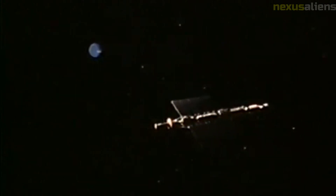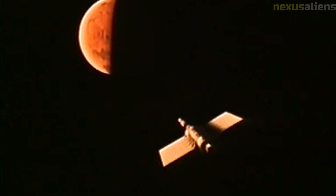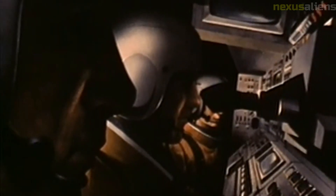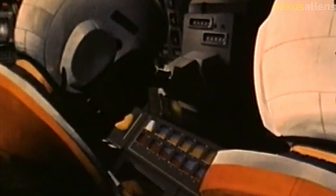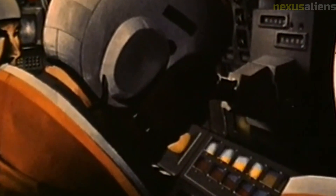Ranger 2 was the second spacecraft in the Ranger program, following the unsuccessful launch of Ranger 1 in August 1961. The program continued with a series of subsequent missions, with Rangers 3 through 5 intended to be lunar impact missions like Ranger 2. However, all three of these missions also failed to reach their targets, either missing the moon entirely or crashing on its surface without transmitting any useful data.